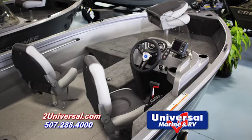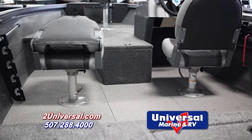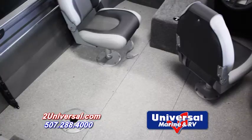Crestliner designs their boats to give you the most usable deck space. This specific model has the updated backlit gauges, adjustable and movable seats, as well as two stern flip up jump seats and vinyl flooring.